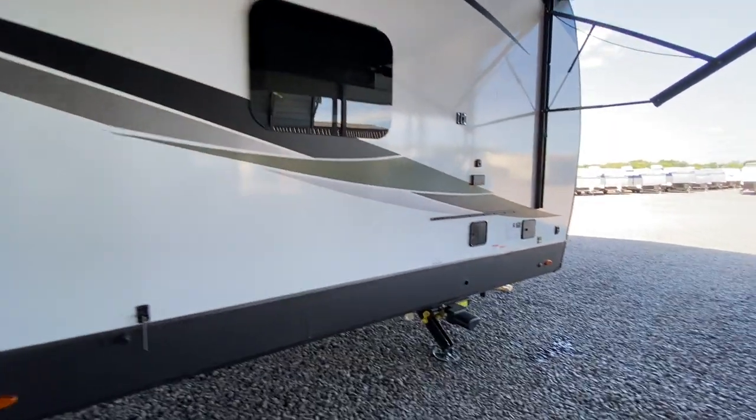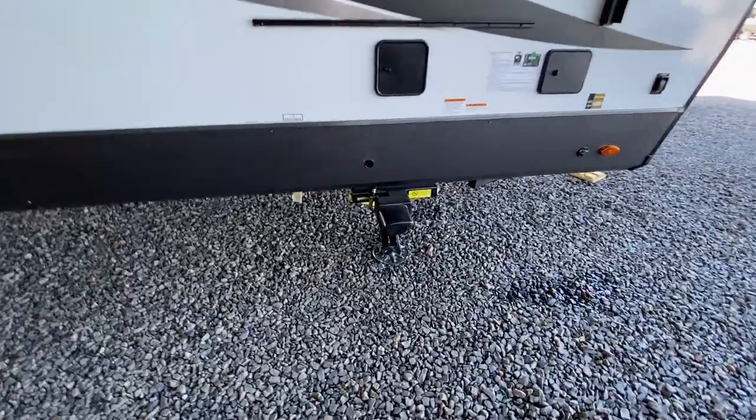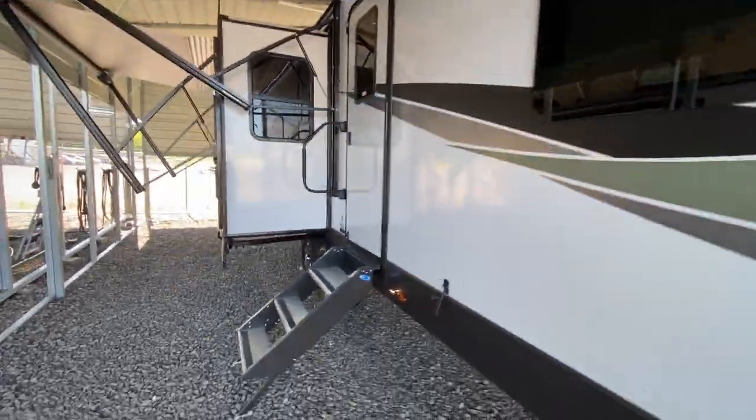This is our top-of-the-line travel trailer here at NiceCampers.com. It's the 8321-IKRL. You can price us around the country — we do our very best to beat any dealer's price. And this is an auto-level. You can see how big the motor is on there. You hit the auto-level button and it levels the trailer out.